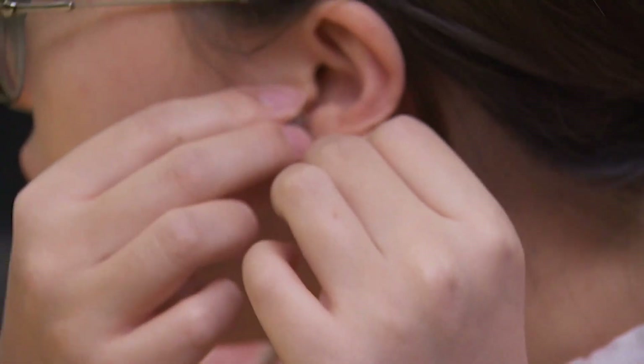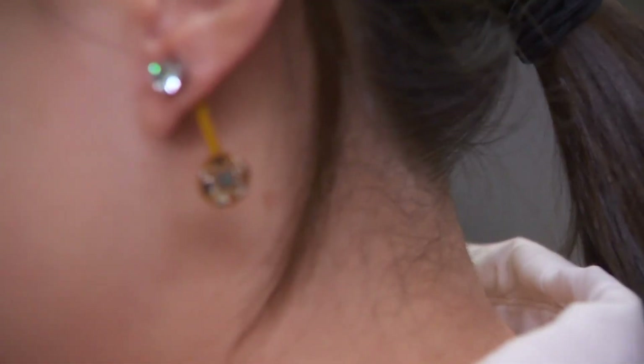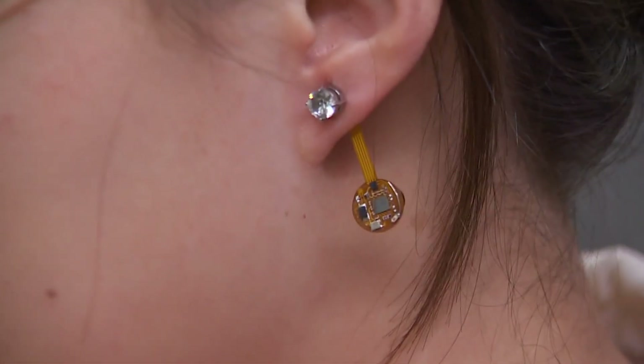The gemstone part measures the earlobe temperature. It has a magnet that attaches to the dangly part, which measures the room temperature just inches away from the head.